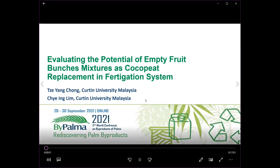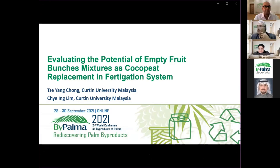Hello everyone, I'm Dr. Chai Ying from Curtin University, Malaysia. Today I would like to share with you a research work done by Mr. Lem on evaluating the potential of empty fruit bunches mixture as cocopeat replacement in fertigation system.